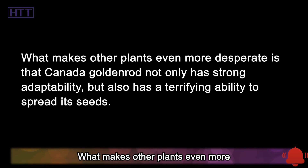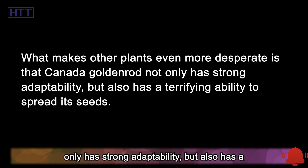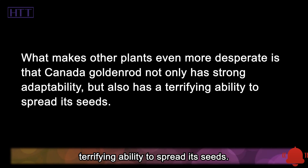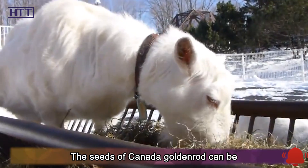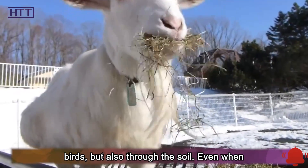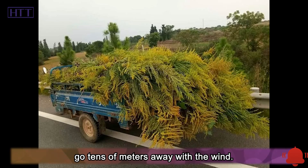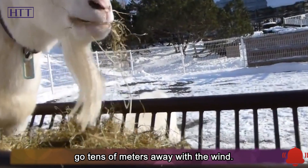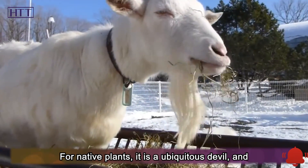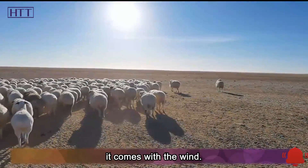What makes other plants even more desperate is that Canada goldenrod not only has strong adaptability, but also has a terrifying ability to spread its seeds. The seeds can be carried and spread not only by people and birds, but also through the soil. Even when a gust of wind blows, its seeds can travel tens of meters away. For native plants, it is a ubiquitous devil, causing harm to any place it reaches.